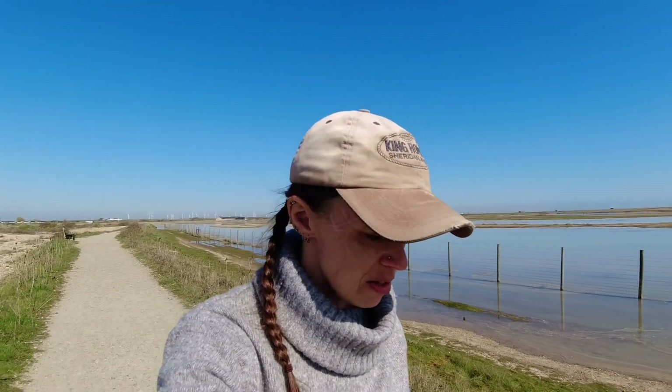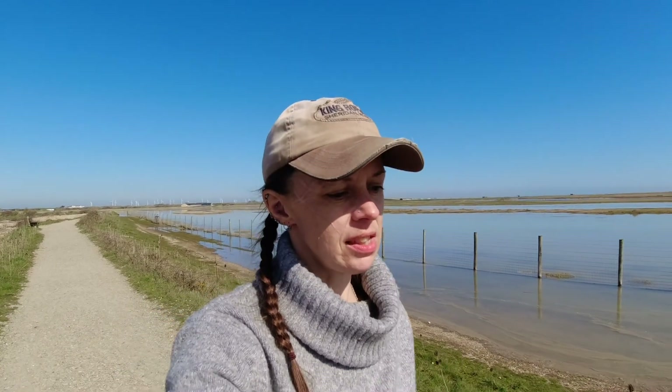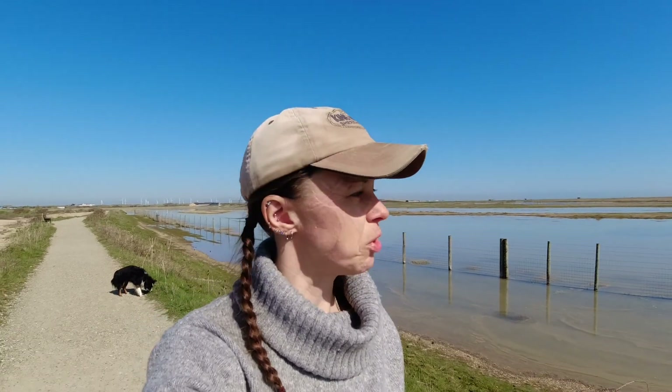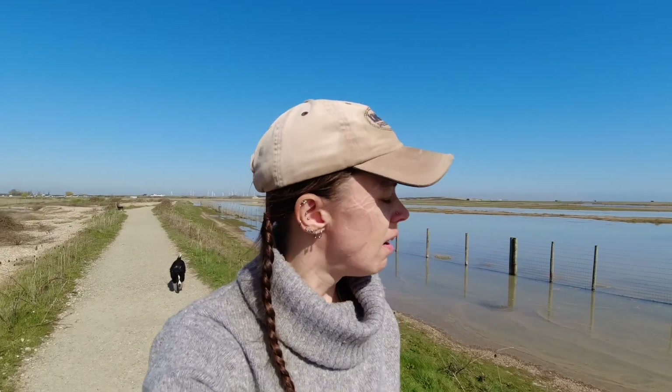This area, along with Dungeness Nature Reserve which is back that way a few miles, is one of the largest vegetated shingled, natural shingled areas — I believe in the UK. I didn't double check whether it was UK or the world, but it's very unique habitat. You don't find it in too many places.